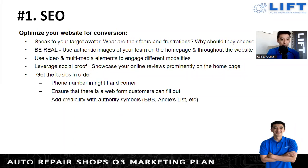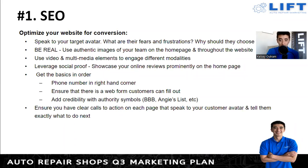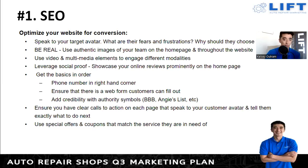Add accountability with authority symbols — if you have ASE-certified technicians or local awards, put those on the website. Ensure you have clear calls to action on each page that speak to your customer, and use special offers or coupons that match the service they need so those are clearly labeled. Start giving clients the option to book online — it allows you to properly align your calendar, seeing when things might be slower or busier, giving you a clear picture.